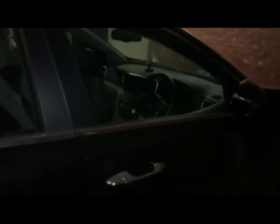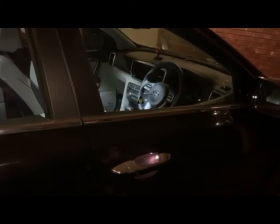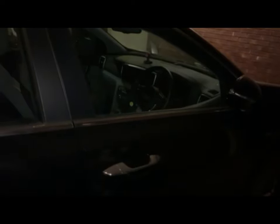Usually the biggest problem is not knowing if the car is locked or unlocked. The most interesting feature is that we have retractable mirrors. When you want to lock the car, you press the button and you can see the mirrors fold in. When you want to unlock it, the mirrors extend back out.